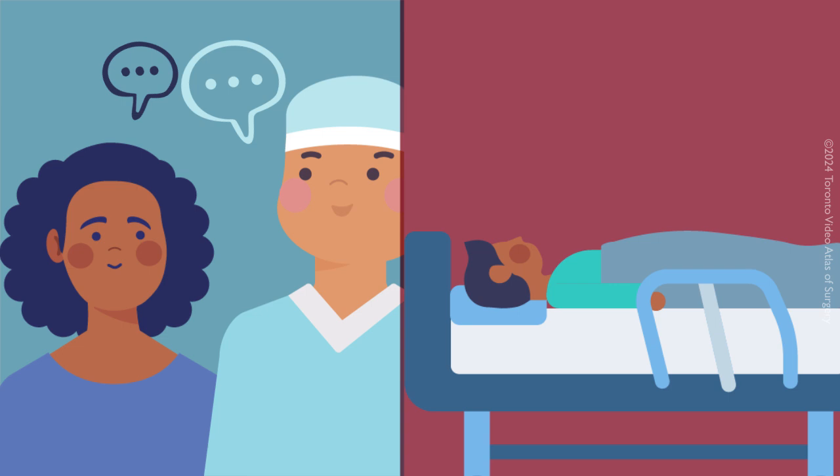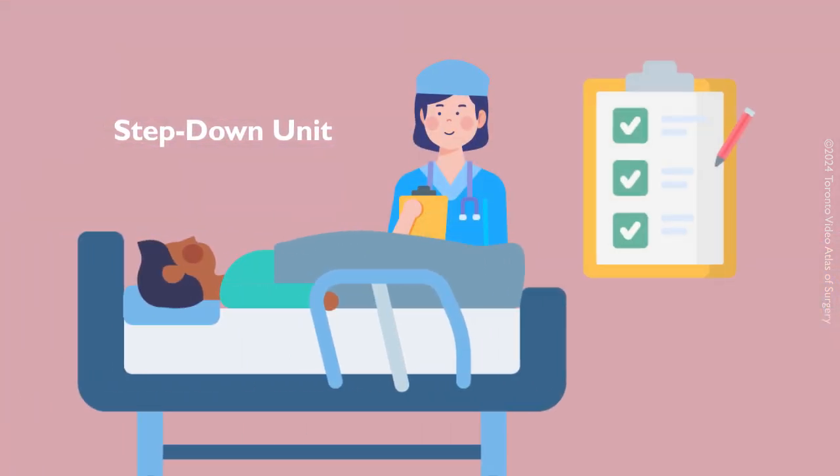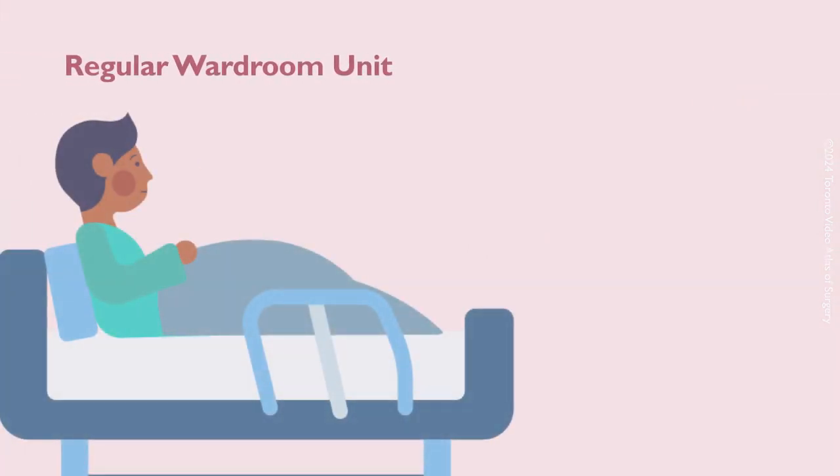You will be taken to the post-anesthesia care unit and remain there until you are stable enough to be transferred to a step-down unit, where nurses will closely monitor you for 24 to 48 hours. Finally, you will transition to a regular wardroom on the same unit. There is a visitor's lounge for your family.